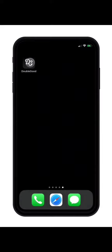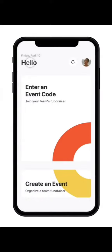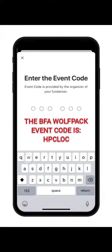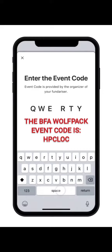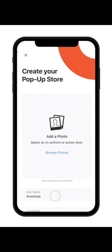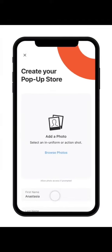To start, launch the DoubleGood app. Once you're signed in, you can join your team's fundraiser by tapping on Enter an Event Code from the home screen. Type in the six-letter event code provided by your fundraising organizer. After you've confirmed that this is the event you want to join, it's time to create and personalize your virtual pop-up store.